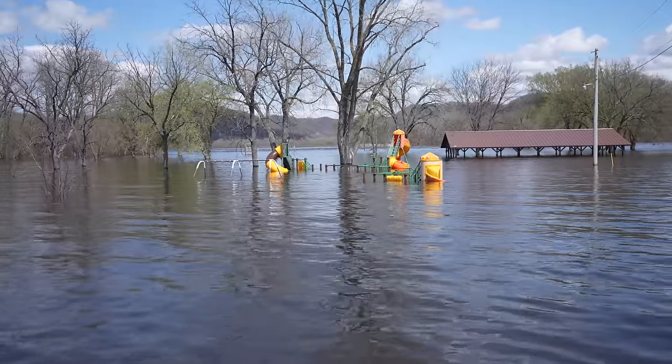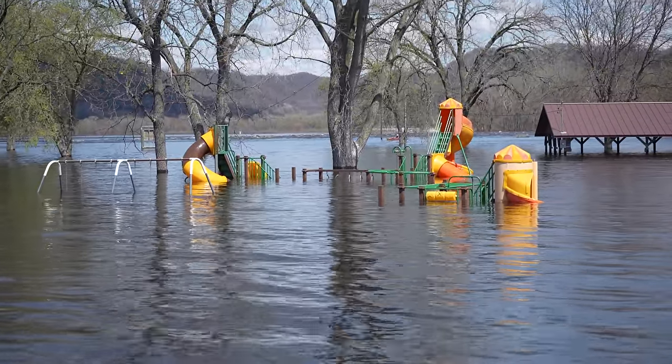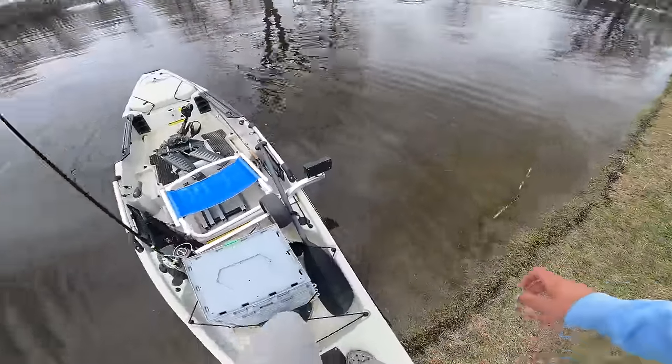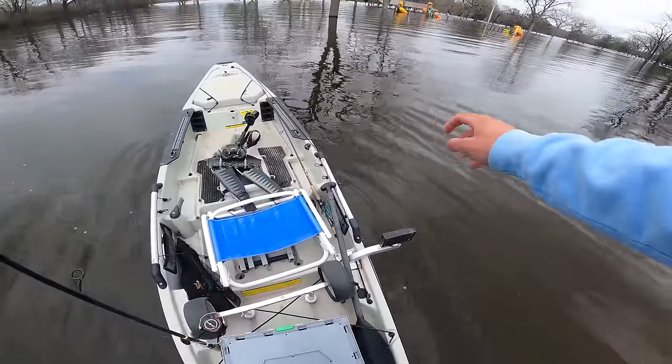If you like content like this, feel free to like the video and subscribe so you don't miss an upload. Today we are at the local playground that is completely flooded and we're gonna be chasing after just about anything that wants to bite. There's walleye, dogfish, smallmouth, and some very, very big pike. We brought the kayaks to get out there and kayak fish, and also get on top of the playground and see if we can catch a fish in one of those slides. That's the main goal for today.